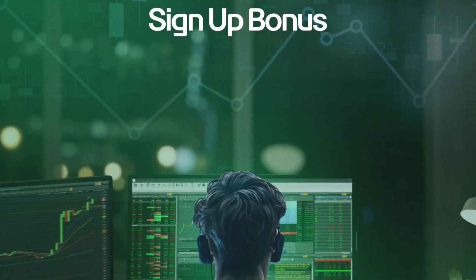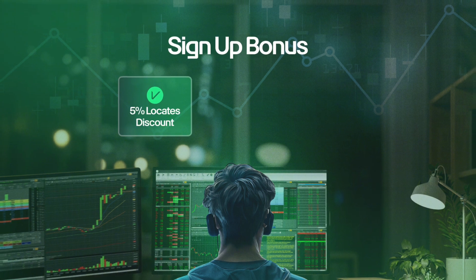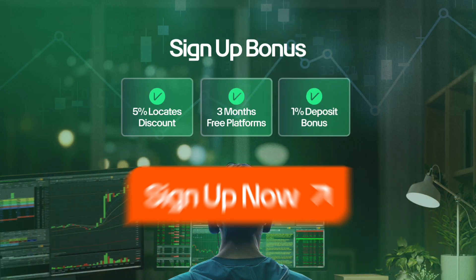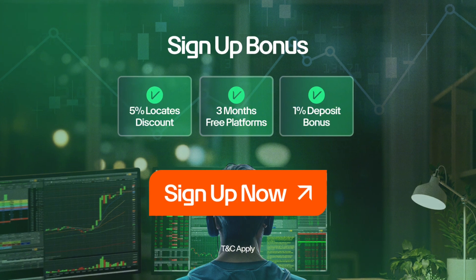So I would highly encourage you to take a look if you haven't already. In addition to our new single-use locates and the greatly reduced pricing on threshold securities, we are happy to announce a promotion where any new funded account will receive an additional 5% discount on any locate sourcing they do. You also get three months free of our Pro flagship platform, and we'll throw in a 1% cash bonus on top of your initial deposit.